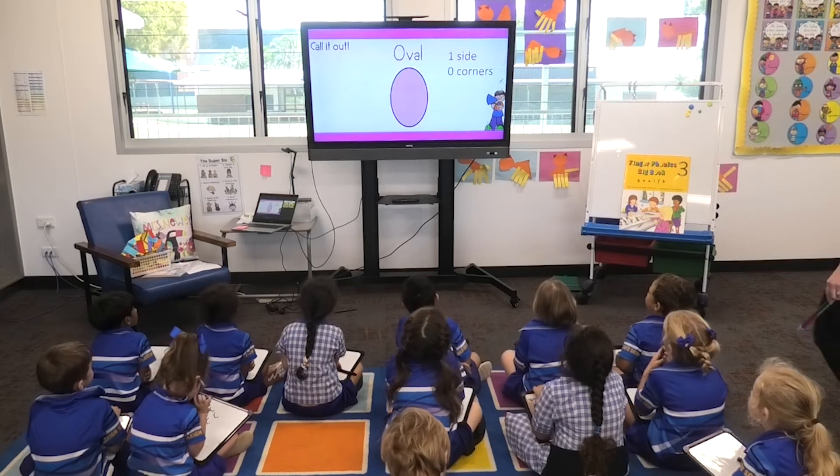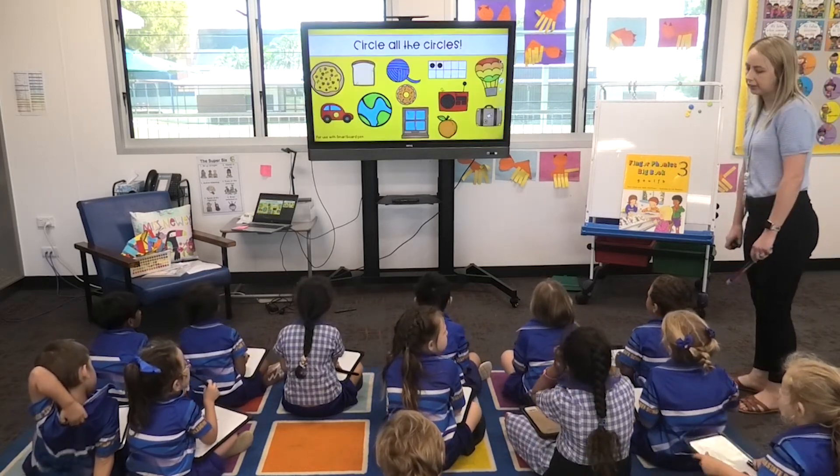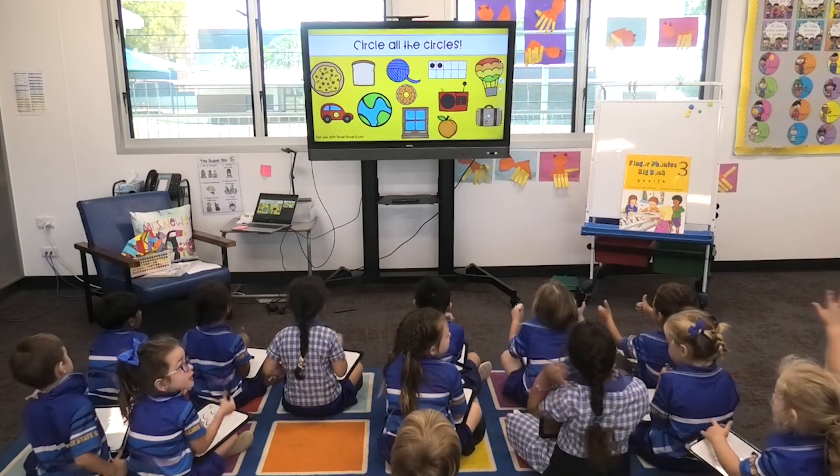One side. Zero corners. Well done. Give yourself two thumbs up.